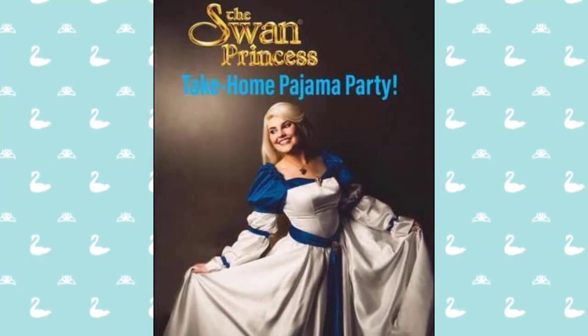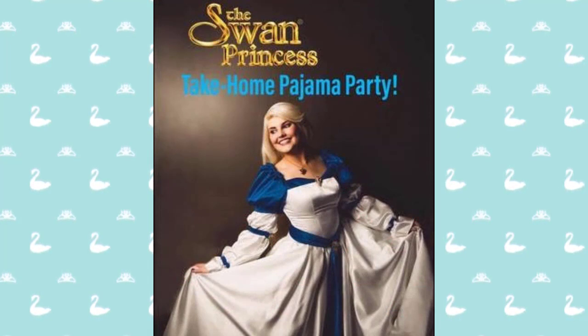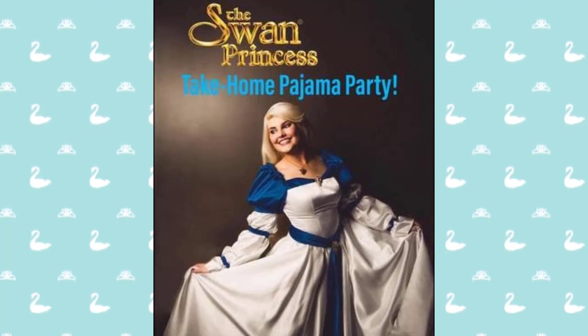As you heard from last month, we had that amazing pajama party that Princess Odette did with her friends at Mascot Miracles. To hear all about what had happened during it, and more video and other things from it, check out the description below to see how it went down.